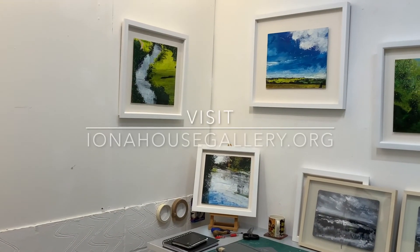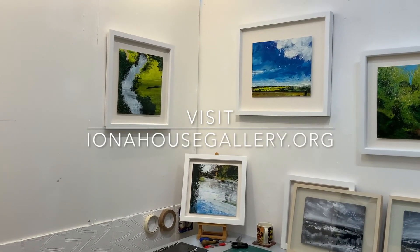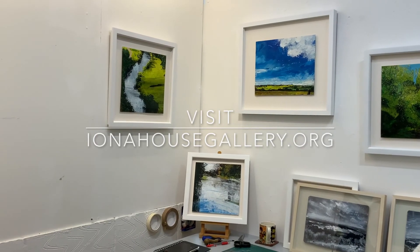Thank you so much for talking to us today, Rob. We are very excited to exhibit your work at Iona House Gallery.